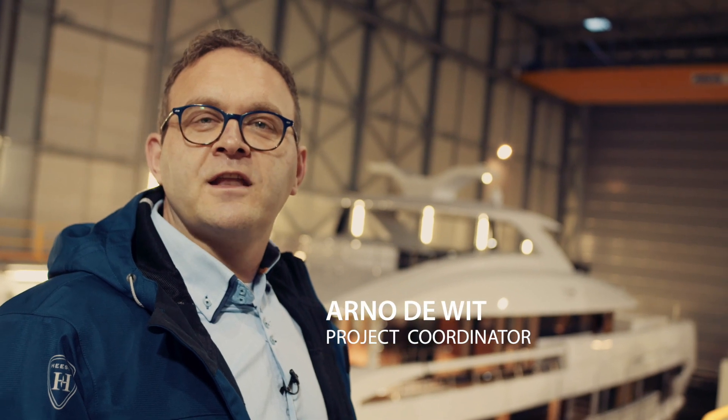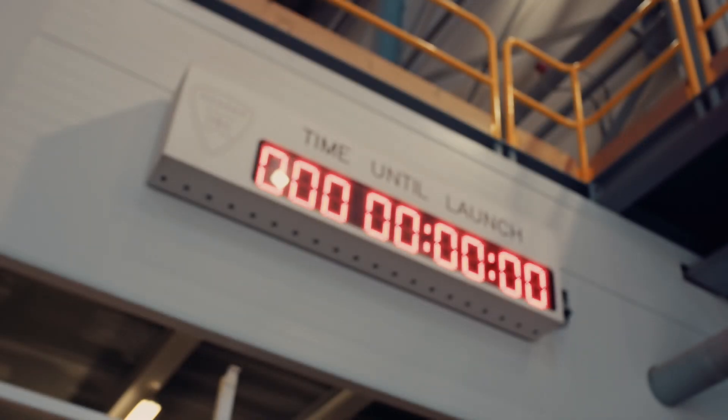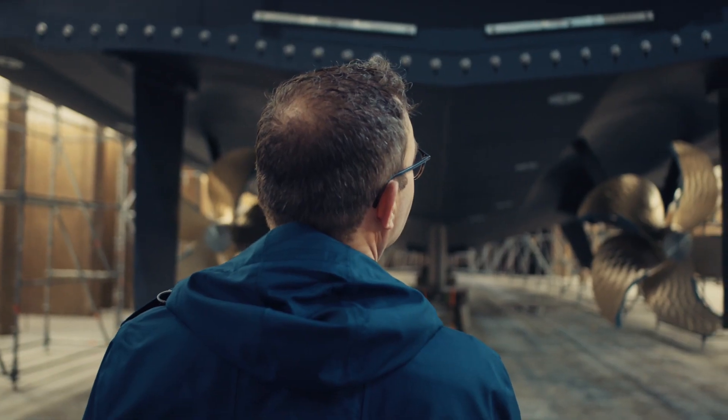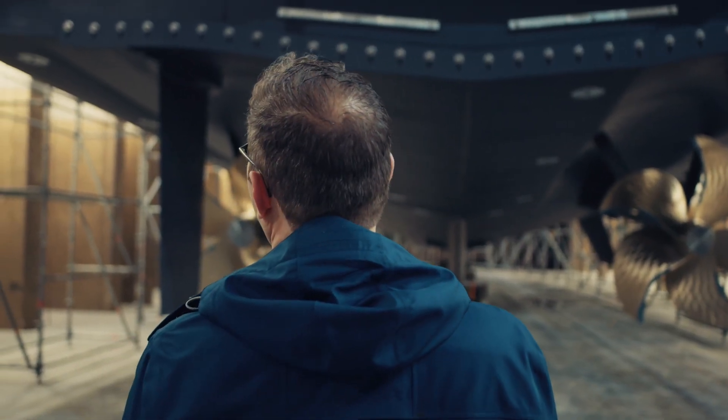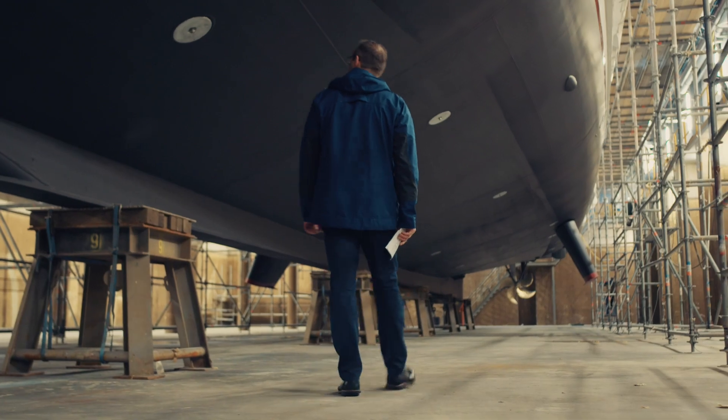Good morning, welcome to Shed number 9, home of the new full aluminium 50-meter yacht, project Altea. The operations to launch the yacht at Heese start at 7 a.m. in the morning. Before we flood the dry dock with 5.7 million liters of water, which will take approximately 5 hours, let me take you for a special walk along the hull.